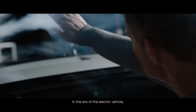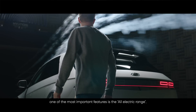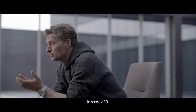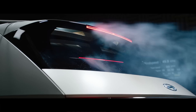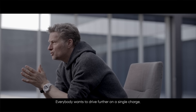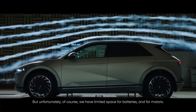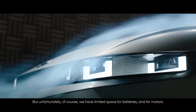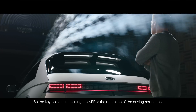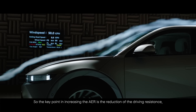In the era of the electric vehicle, one of the most important features is the all-electric range — in short, the AER. Everybody wants to drive further on a single charge. But unfortunately, we have limited space for batteries and motors. So the key point in increasing the AER is the reduction of the driving resistance.